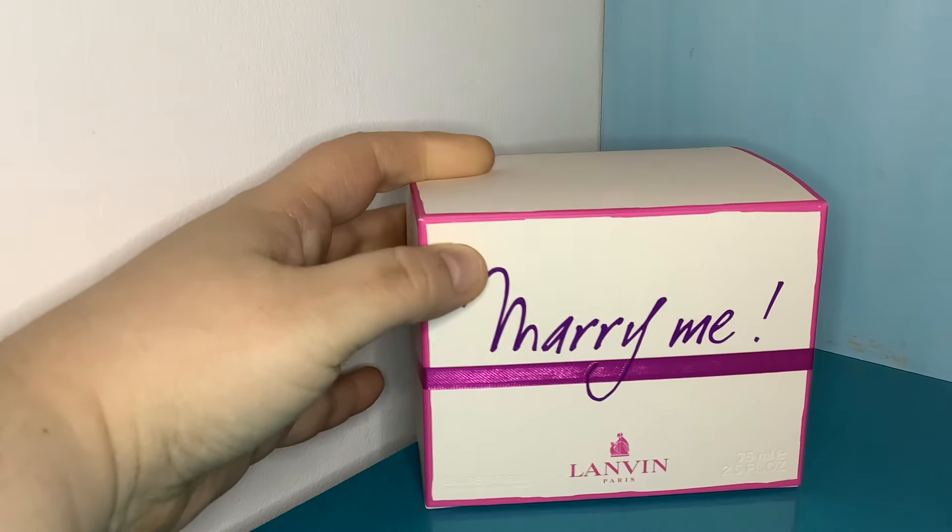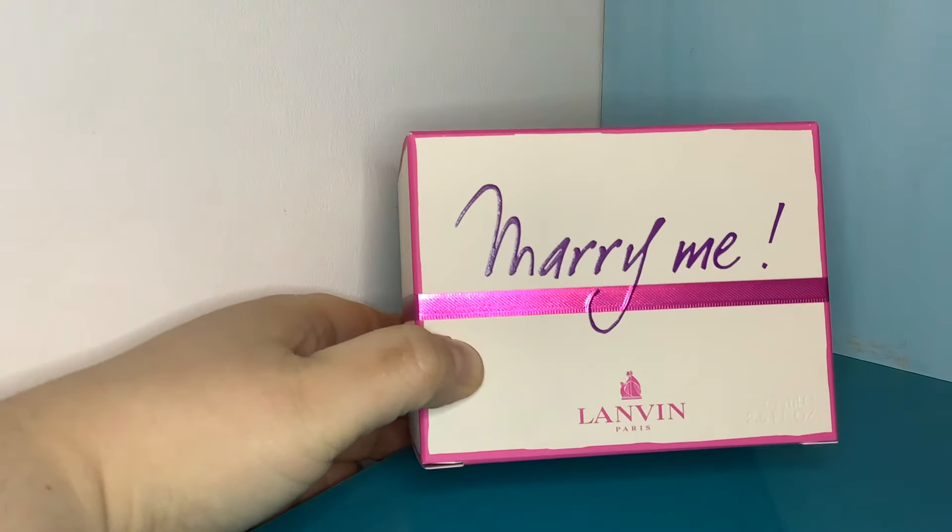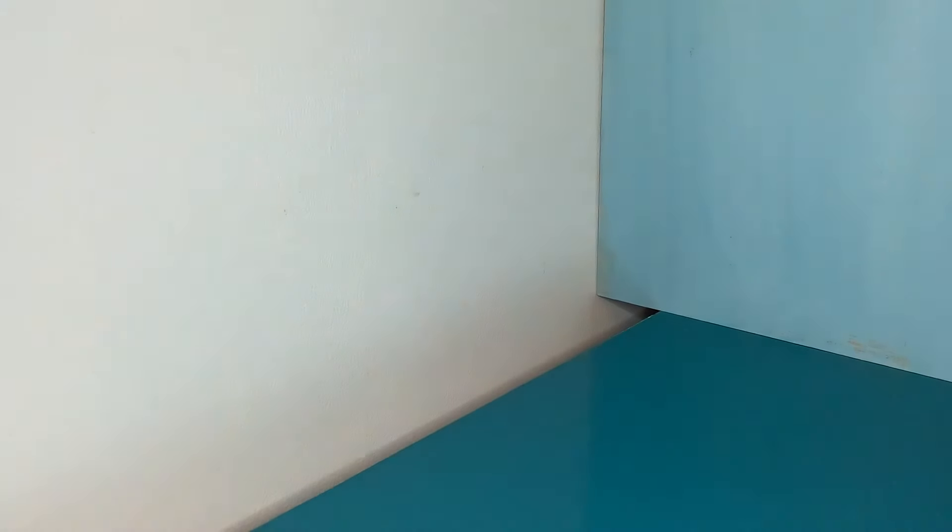Next up is one I've been looking at for ages, but always put off because people say jasmine is the strongest floral and jasmine can really bother me in some perfumes. This went down to 25 quid, and there was some extra money off with a spring code. So I thought I'd try it at last — this is Marry Me from Lanvin. Terrible name, horrible font, and honestly I hate the bottle, but someone compared it to Dior Forever and Ever, which I love.